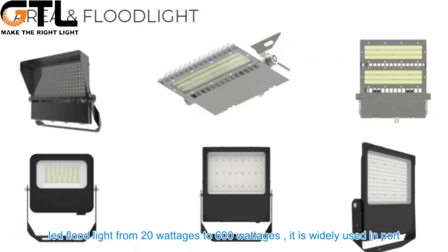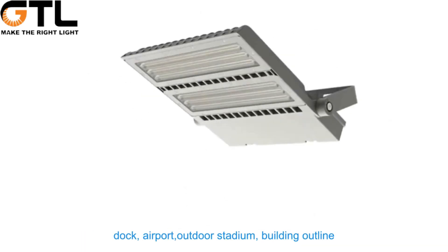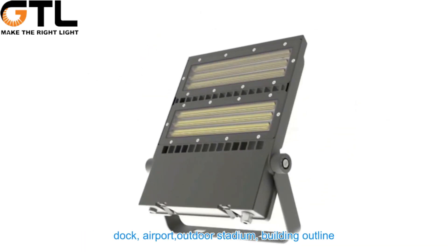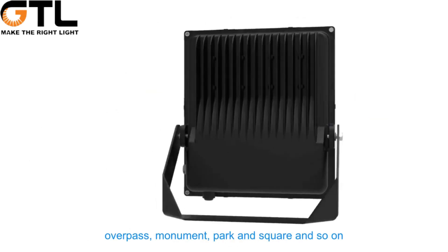LED flood lights range from 20 watts to 600 watts, widely used in ports, docks, airports, outdoor stadiums, building outlines, overpasses, monuments, parks, and squares.